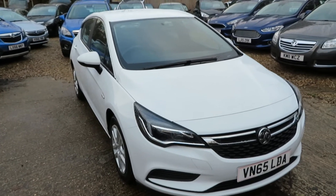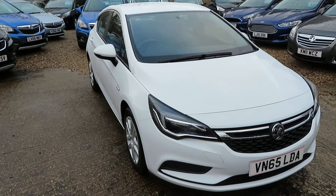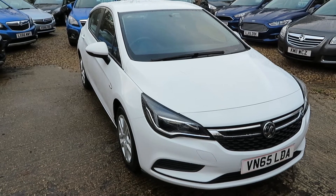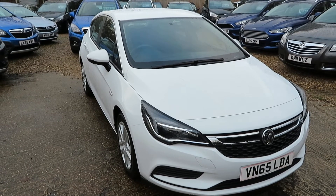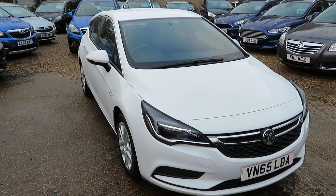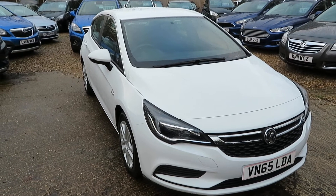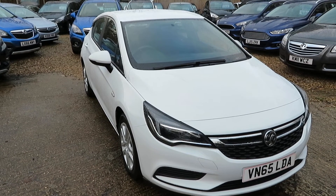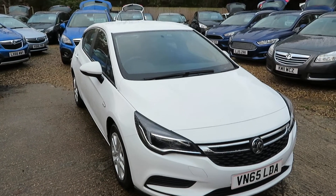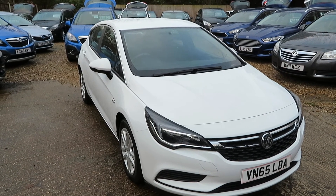Quick recap: Vauxhall Astra, 1.6 diesel, six-speed manual, Design model, electric windows all-round, Bluetooth, DAB radio. Check it out on the website — you can apply for finance straight from the website, or just give us a call and we can take your finance details over the phone. Book yourself a test drive, book an appointment, come see the car. We'll get the kettle on, and we'll take any vehicle in part exchange. Kettle's on — don't be long. See you soon in Windlesham. Bye for now.